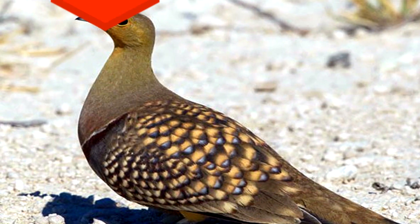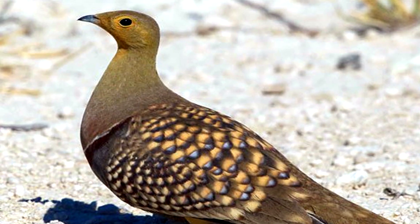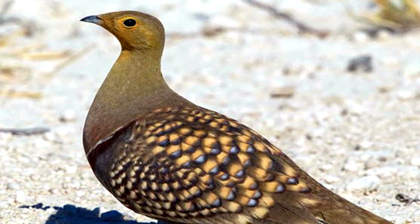21. A male sand grouse will collect water in its feathers and take it back to the nest to share with its family.